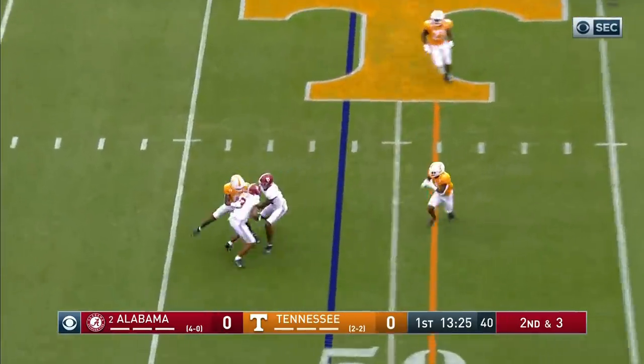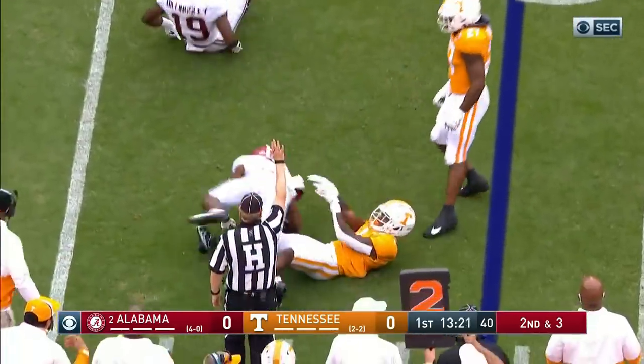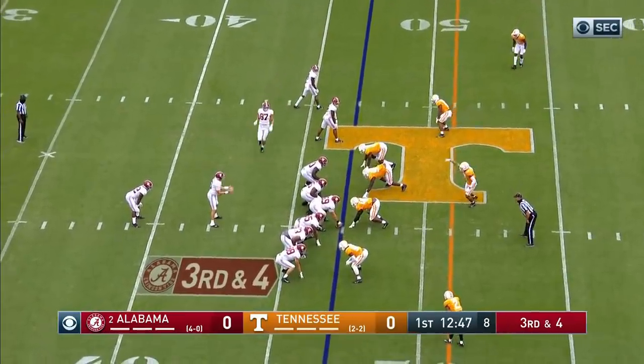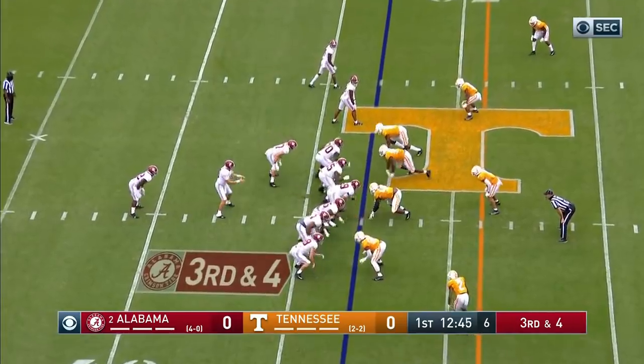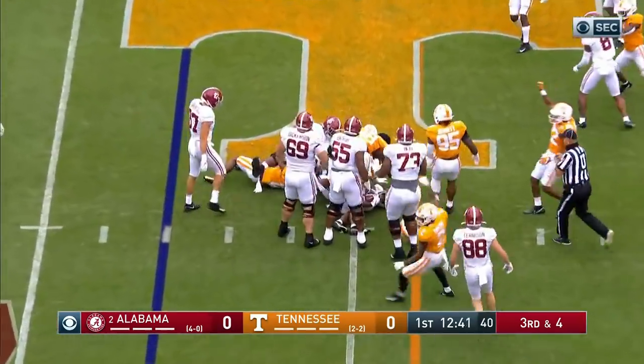Quick throw out in the flat. Nice job by the Tennessee defense — gonna be a short gain. Bryce Thompson made the tackle on John Mechie. And one of them will come in motion — that's Forrestal. Without Waddle, they had to make an adjustment.